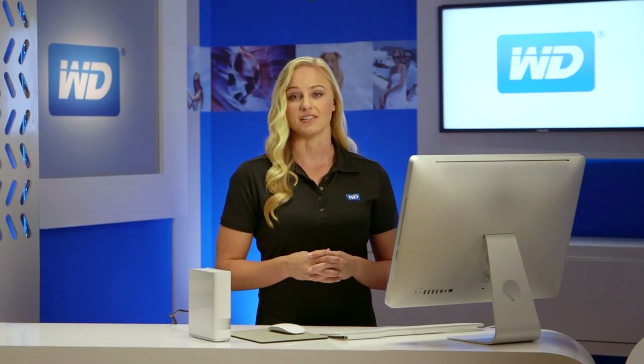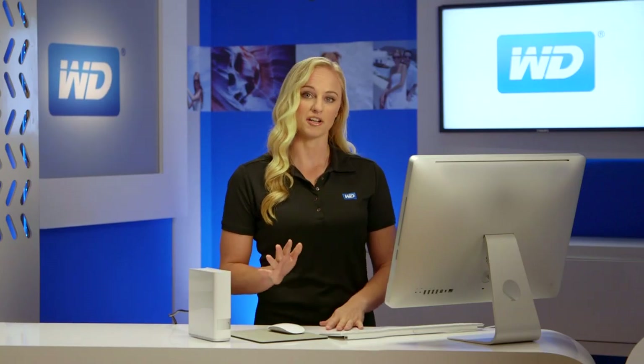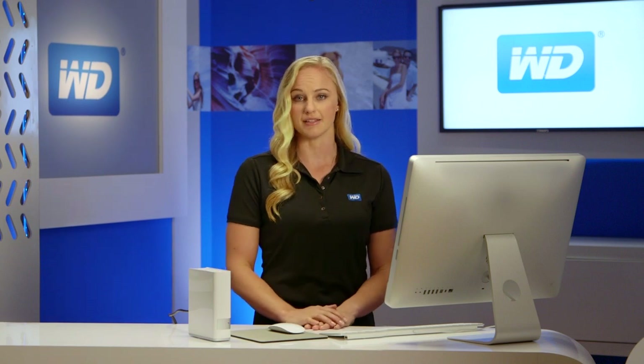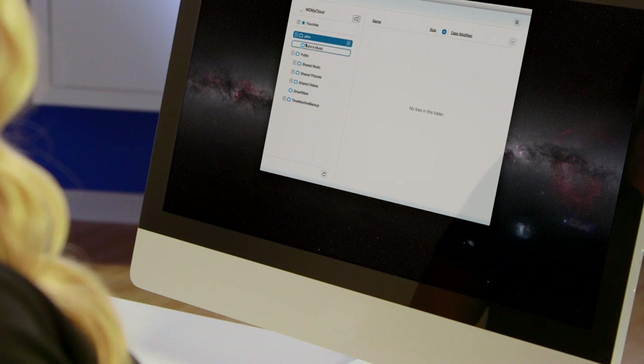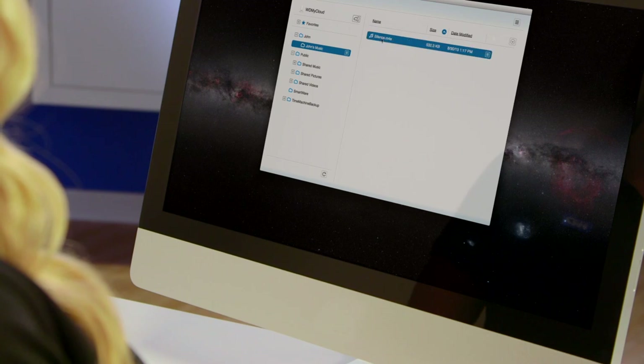This app keeps your computer connected to your personal cloud no matter where you are, whether you're on a Mac or PC. From the app, you can easily manage and organize your files and share direct links to specific photos, videos, and even presentations via email.